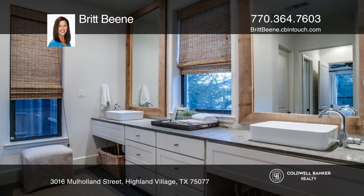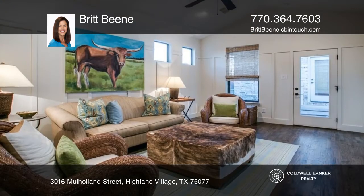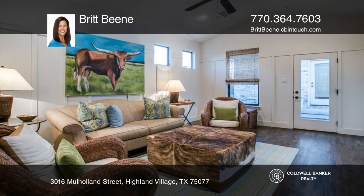Upstairs has two bedrooms, a full bath, and a loft. The unique carriage house over the garage has a large living area, bedroom, and full bath.